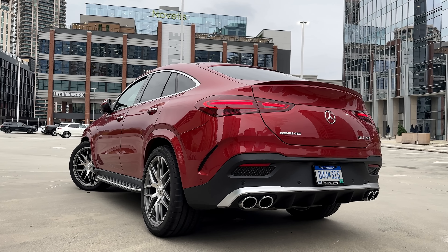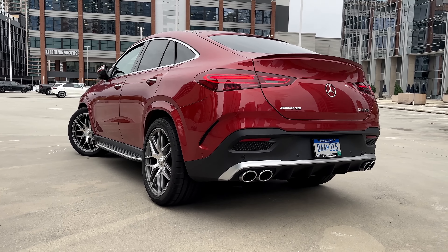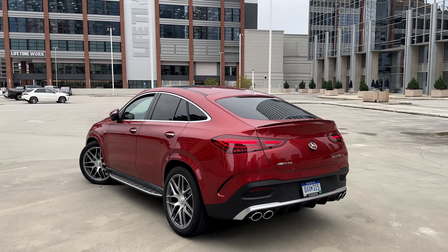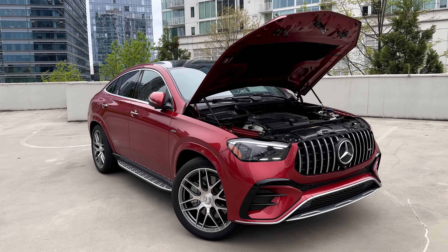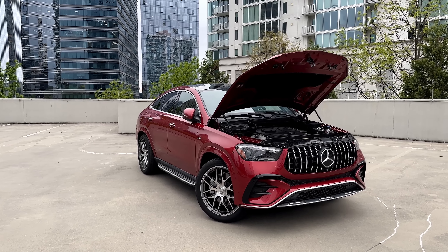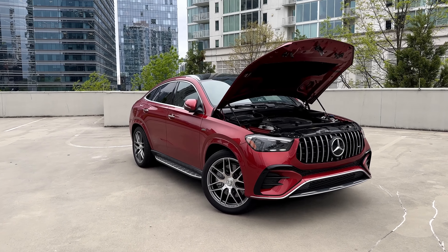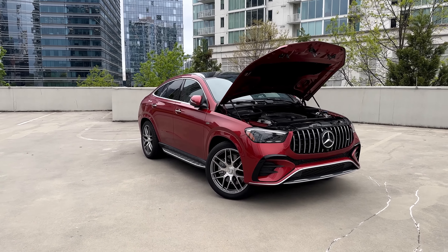Now it's time to listen to the sound of the GLE 53 AMG coupe facelift from the outside. As mentioned, we have a US-spec here with no OPF. It still sounds like a 53 — I really like it and enjoy it. How do you guys like it? While driving it sounds even better and we'll show you that in the future.